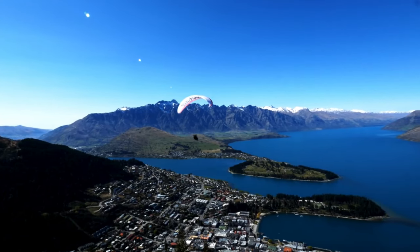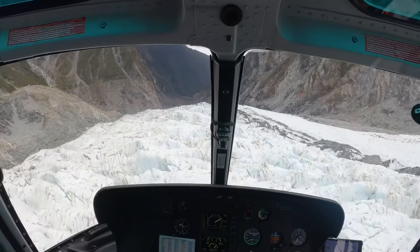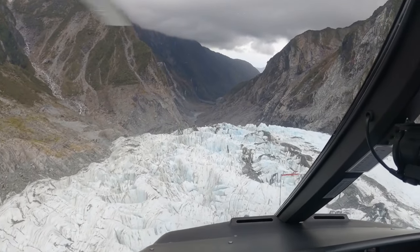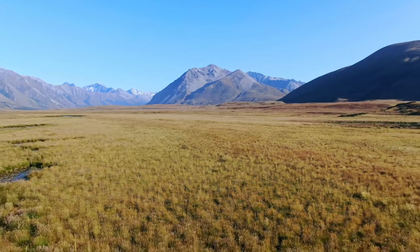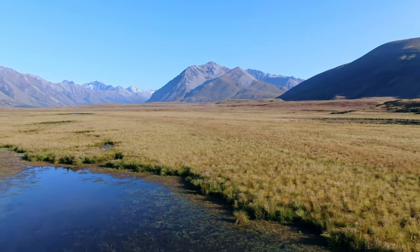Starting from Queenstown, set amidst the Southern Alps, we head to Mount Cook, the highest peak in New Zealand, offering breathtaking alpine views. The flight continues over the Fox and Franz Josef glaciers, showcasing dramatic ice landscapes against the backdrop of dense rainforests. We then cross the Canterbury Plains, a vast expanse of agricultural land, moving towards the Banks Peninsula.